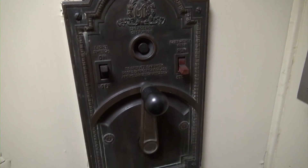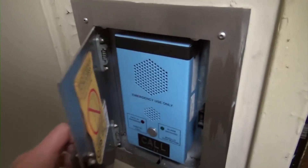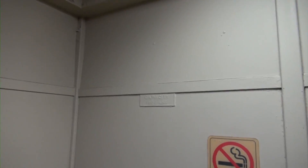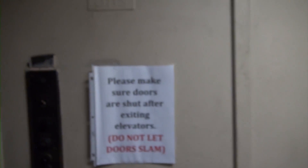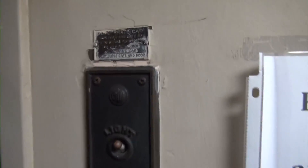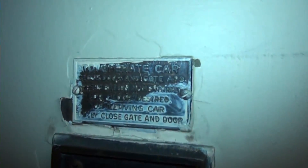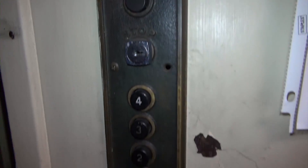Look at this — the original hand crank is still in here, and there's a phone. Let's get a look at this beautiful Otis elevator: 1800 pounds. This is an epic elevator, y'all. Let's get a better look at these buttons — wow, 'two operate car.' That is just amazing, y'all. I love this elevator.